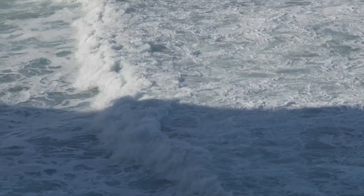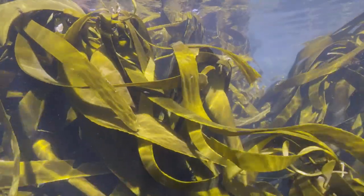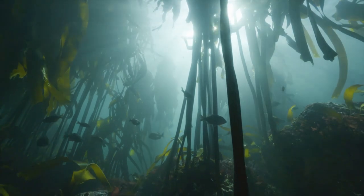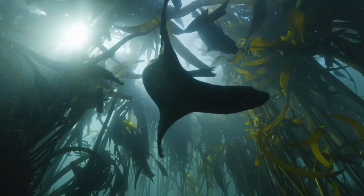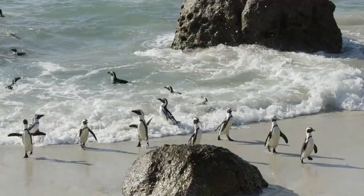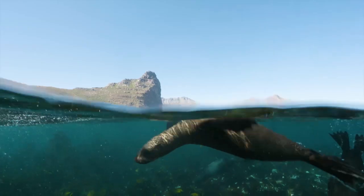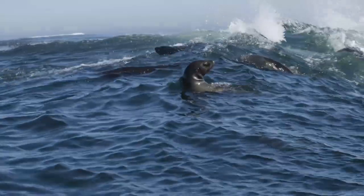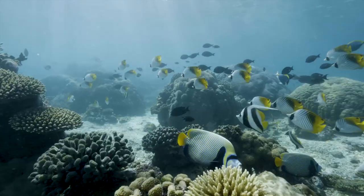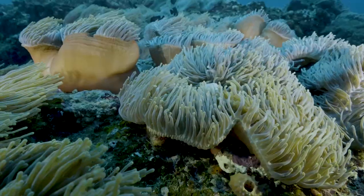Two spectacular and contrasting oceans surround the southern part of Africa. The Atlantic side of the continent is a showcase of a cold marine environment with an impressive abundance of life on islands and below the surface. This is the realm of the Benguela Current. By contrast, on the Indian Ocean side of the African continent, the water is warmer, generating a diverse and colourful marine environment. This is the realm of the Agulhas Current.